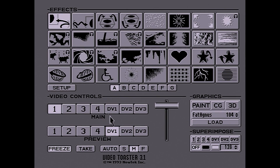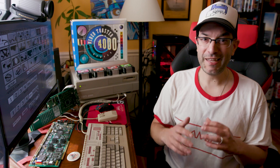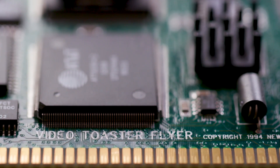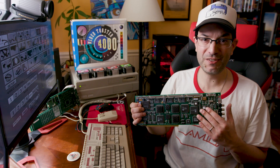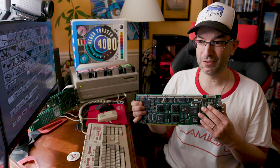Many people think the video toaster is a video editing system — technically, it is not. The toaster is a live video switcher. Think of your favorite sporting event: there are multiple cameras covering the event, and they're live cutting between camera one, camera four, back to camera two. That's live video switching. You can do video editing with the toaster, but this feature wasn't available until about four years after it was released, with something called the Video Toaster Flyer, which allows nonlinear editing like we're familiar with today.